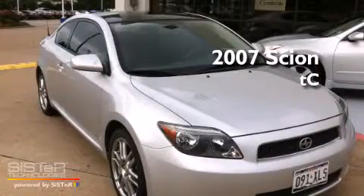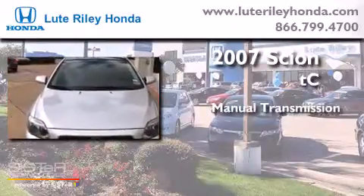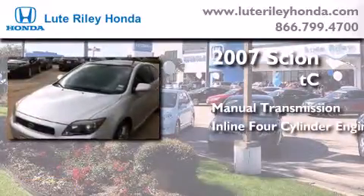This is a 2007 Scion TC. This coupe has a manual transmission and an in-line 4-cylinder engine.